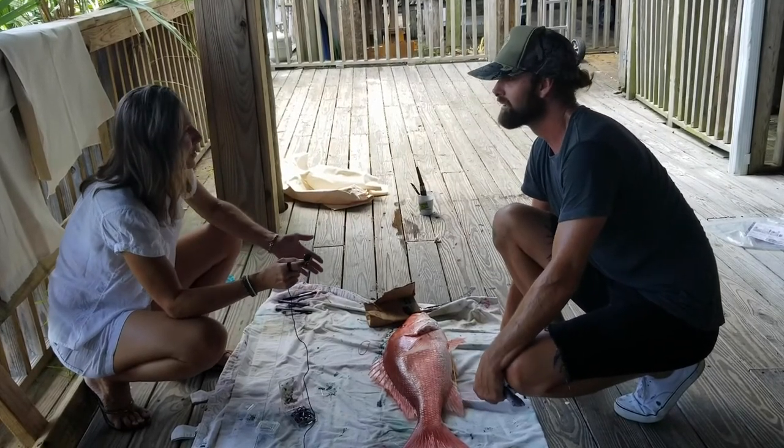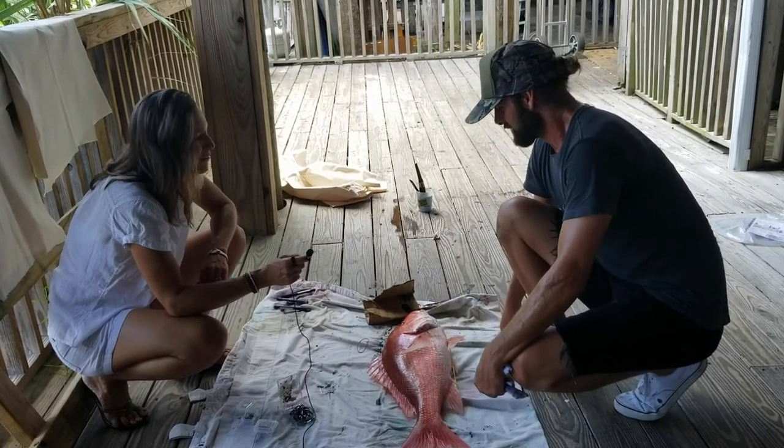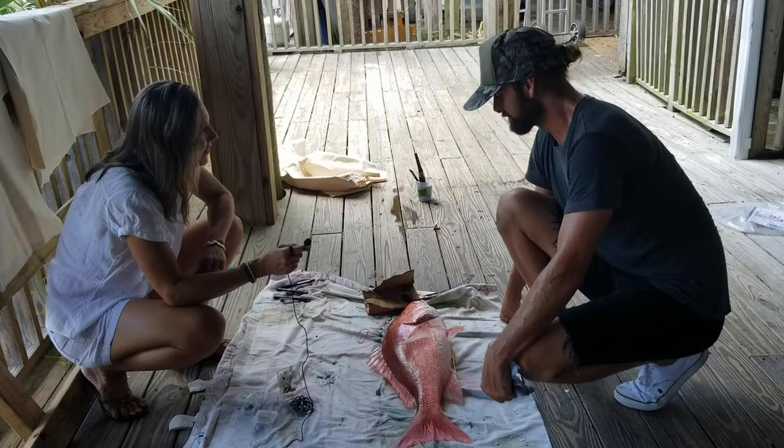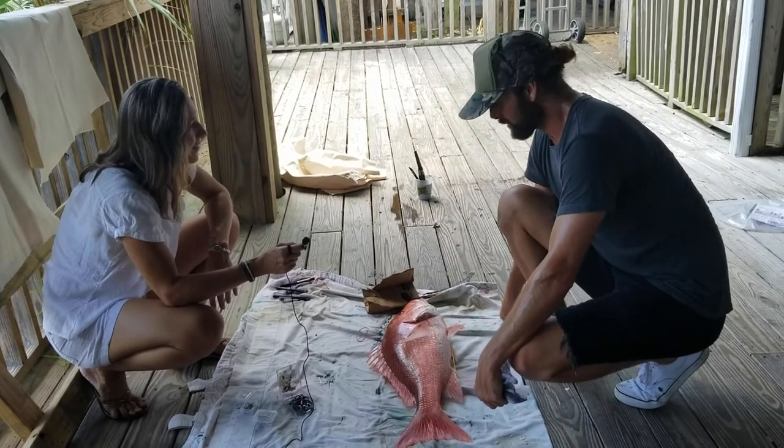What a special souvenir from your trip — not only do you get to eat this delicious catch, but you also get a piece of art that you can remember forever. That's right. It's water-based acrylic, so it's non-toxic and sprays right off the fish. It doesn't affect the meat at all — you can still eat the fish and have the art as well.